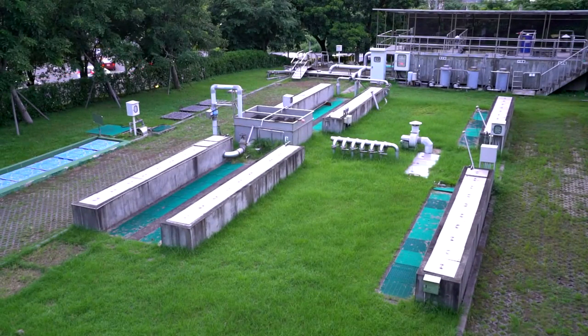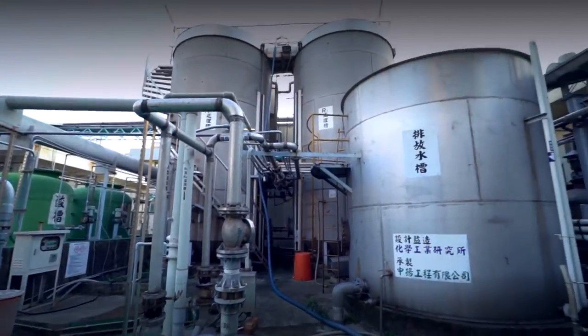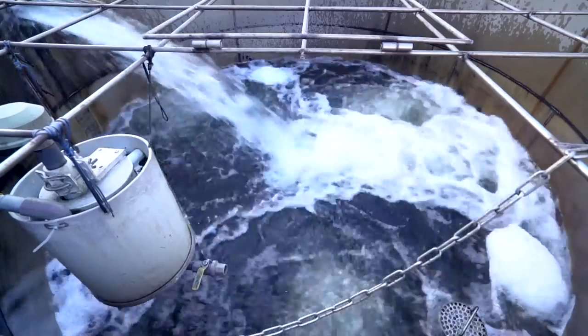Trials in electroplating zones within industrial parks in Taiwan have been launched to assist in treating electroplating waste water, thus reducing pollution.